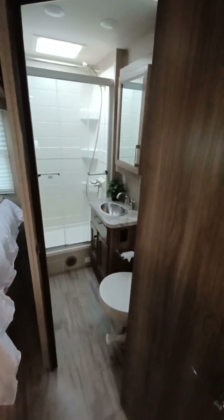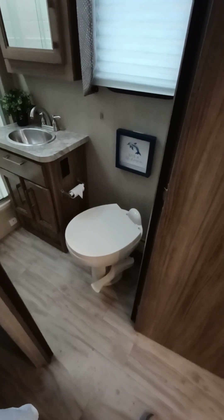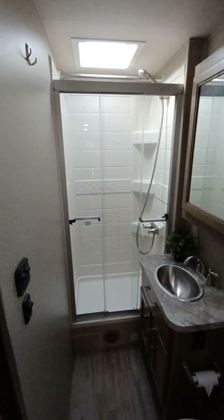And then you have your corner bath with the full stand shower.